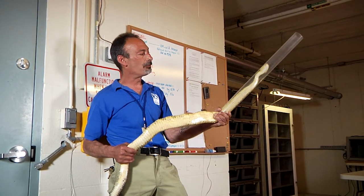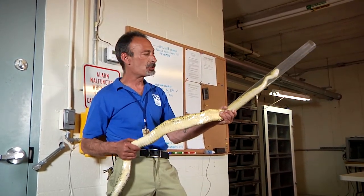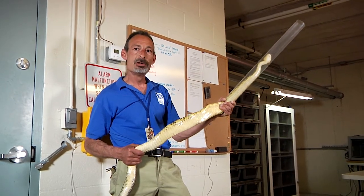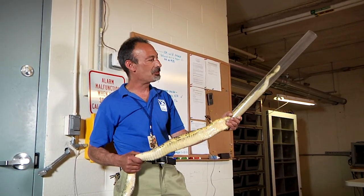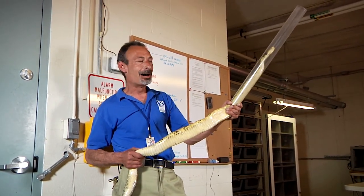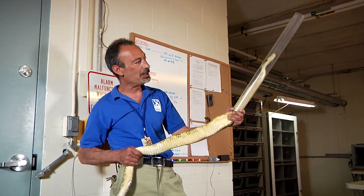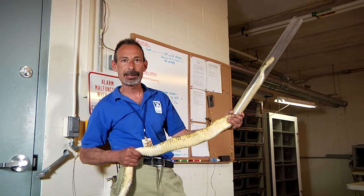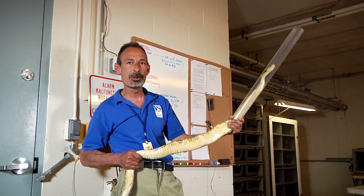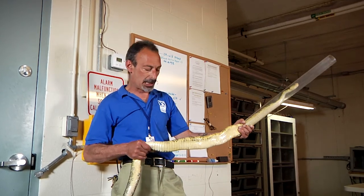Even after that, Ben Franklin recognized the uniqueness of the rattlesnake as truly being an American species. This was almost our national symbol — he even wanted it on our flags, as you see with the old 'Don't Tread on Me' flag and many variations of that. This animal held respect not only amongst Native Americans but the early colonists as well. It's an iconic species.